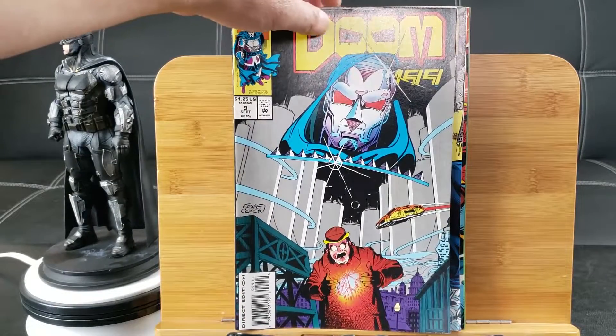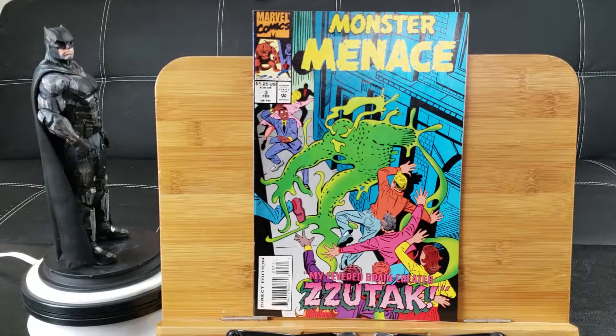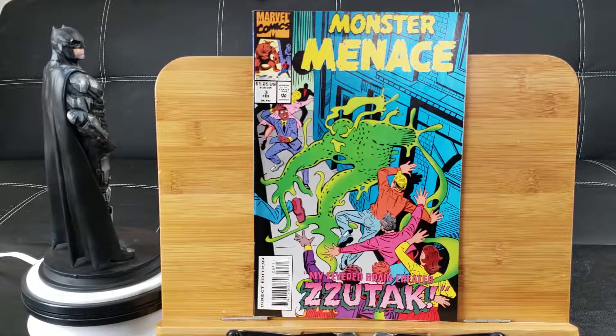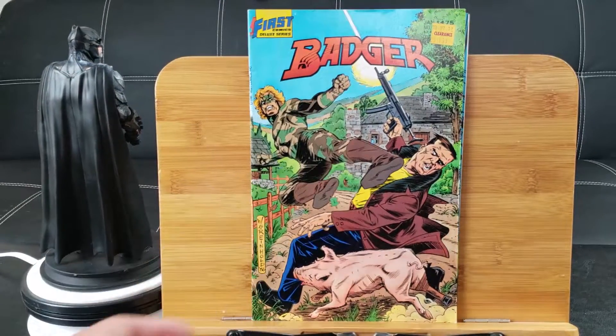Here's issue number 9. Monster Menace number 3 — I've never seen this come out, but right off the bat I noticed the art looks like Steve Ditko art, because it looks like Speedball. Badger, unfortunately, got a prize sticker right there.